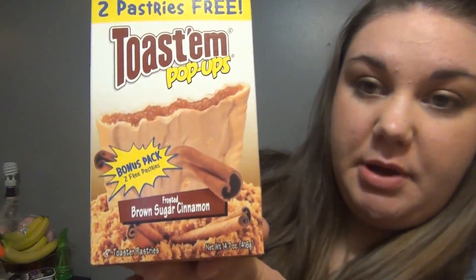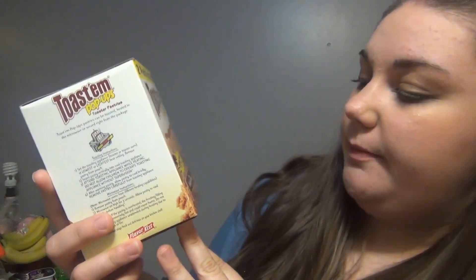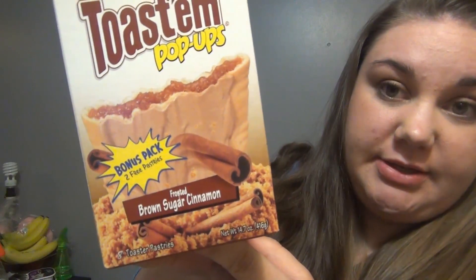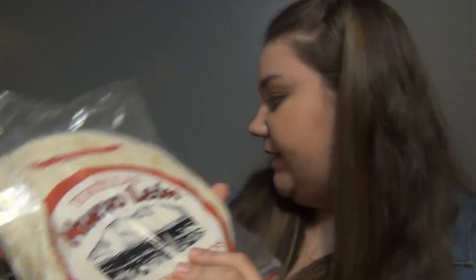And then I got these Pop-Tarts. Brown Sugar Cinnamon is the best Pop-Tart, and this has four packs in it instead of the usual three packs. I just picked up tortillas because I always get my tortillas there.